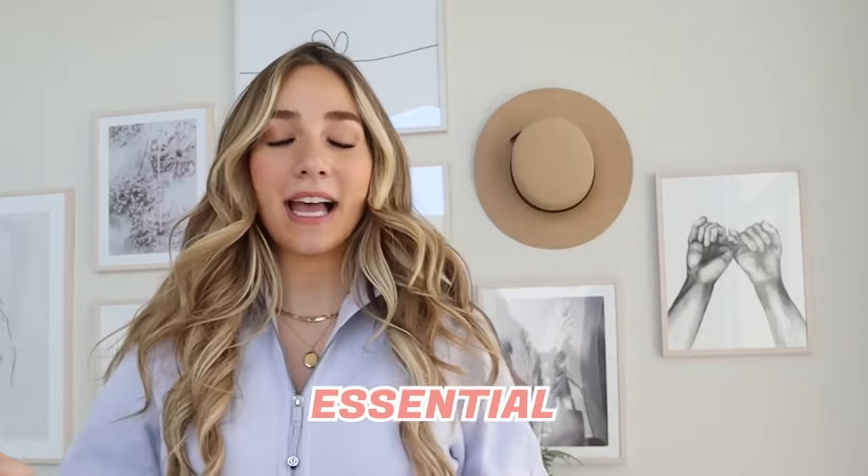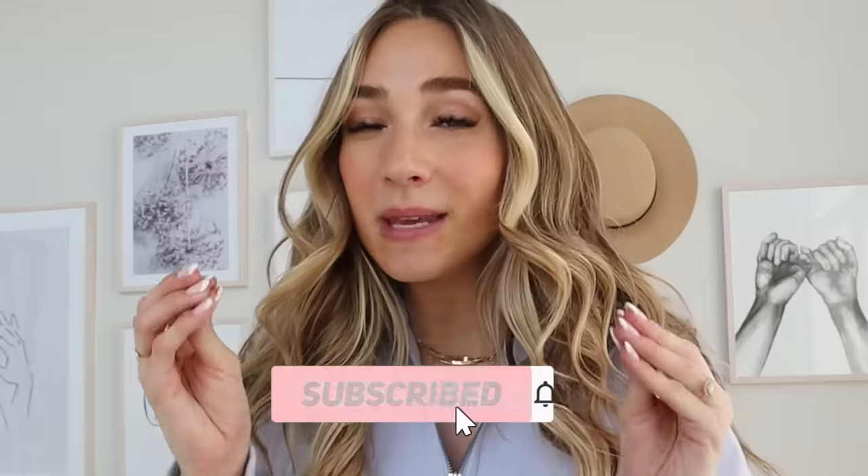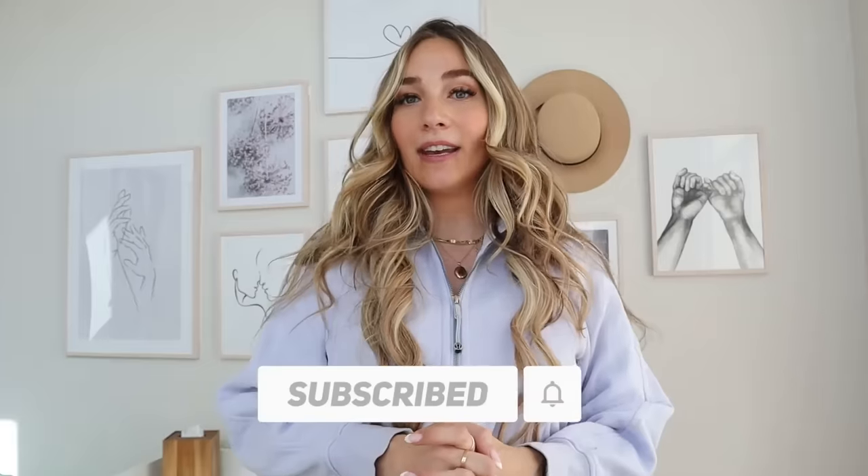Hey guys, welcome to Kennedy K! Today we are going to be talking about all of my postpartum essentials. I did a video a little bit ago about my experience postpartum, and I have some of the best things that helped me so much. These are tips from my mom, from friends, things I figured out myself, and some stuff I found from TikTok. If you are going to have a baby soon, I highly recommend these things.